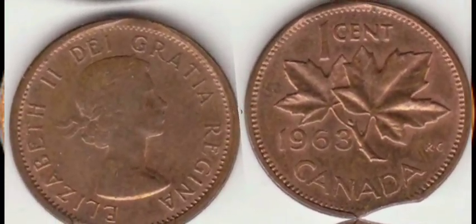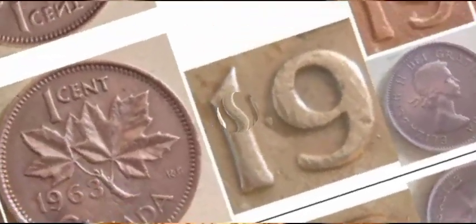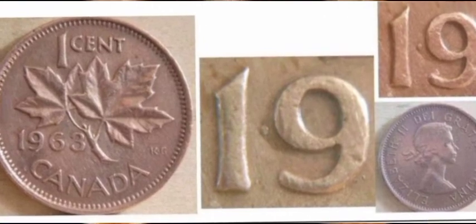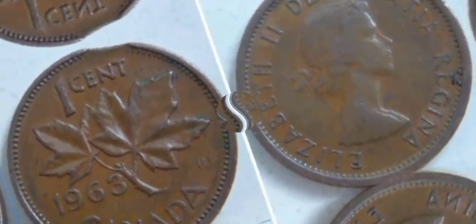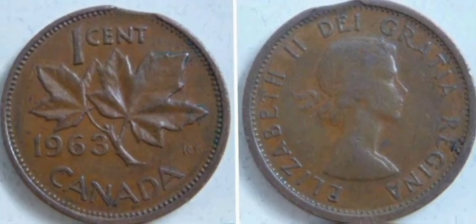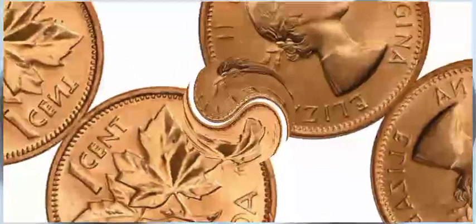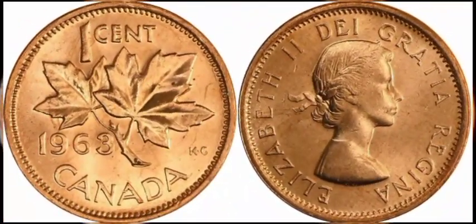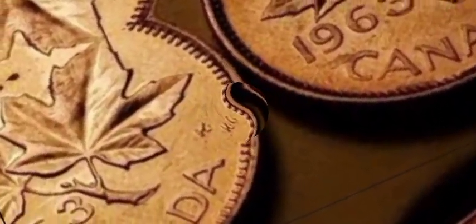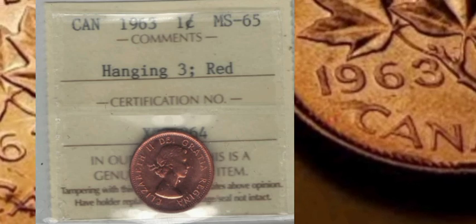Now, let's get down to the nitty-gritty — how much is your 1963 Canada one-cent coin worth? While common circulated coins may only fetch a few cents, rare varieties or coins in pristine condition can be valued much higher. Is your 1963 Canada one-cent coin worth more than you initially thought? It's essential to do your research, consult with experts, and keep an eye on the market to determine its true value. This coin's value in the market: $54,000.